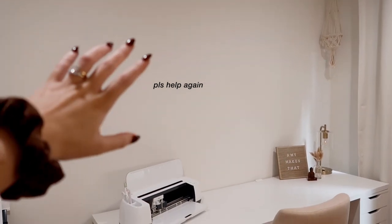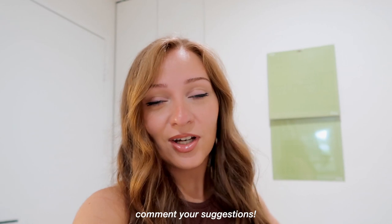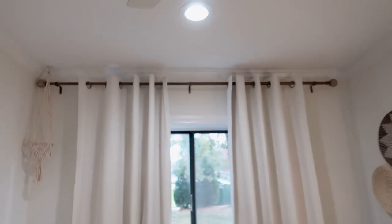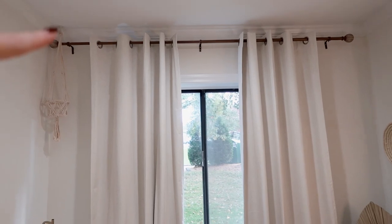I don't have any decor on this wall at all — I was thinking maybe a pegboard of some sort, so if you have any suggestions let me know because I can't pick anything. These are my curtains from Amazon and Target. And last but not least is my lovely new background.